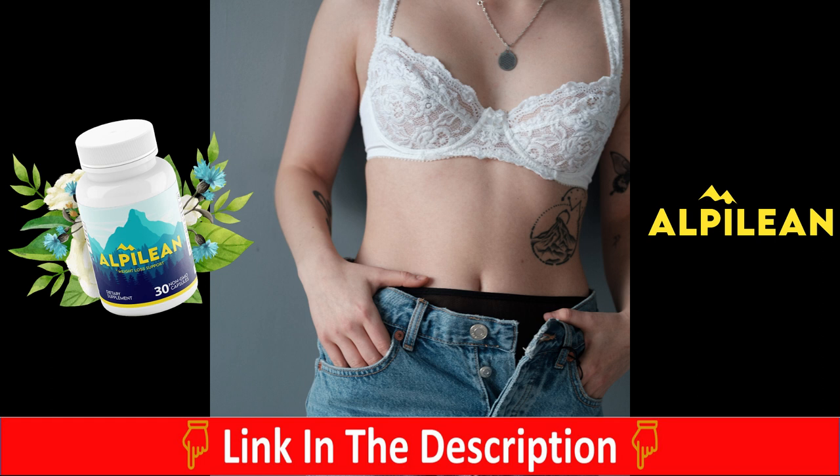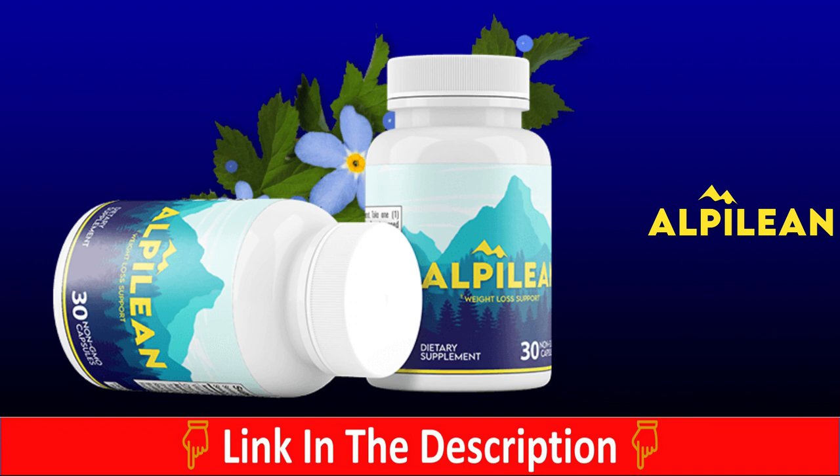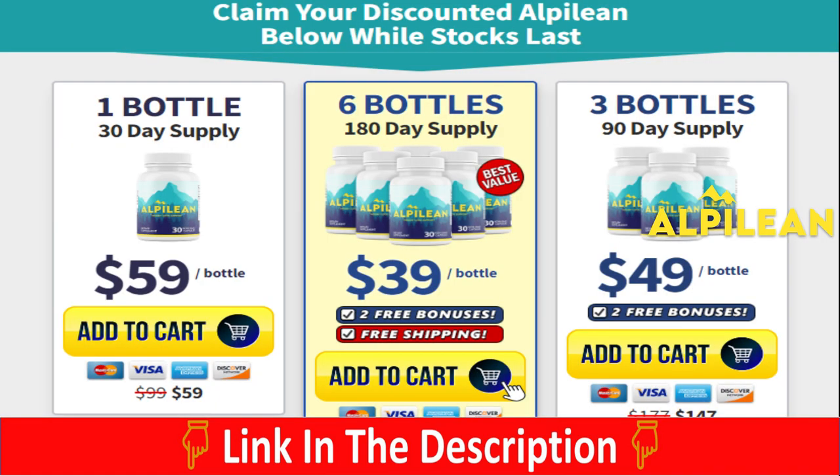The good news is that Alpilene comes with a 60-day money-back guarantee. You have 60 days to test out the Alpilene, and if you are unhappy with it, you go back to the official website, contact the support team, ask for a refund, and they will give you back every single penny that you have spent on it. So that's how legit and how cool it is.